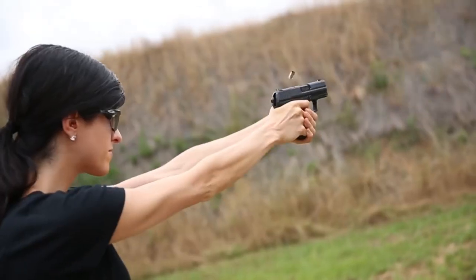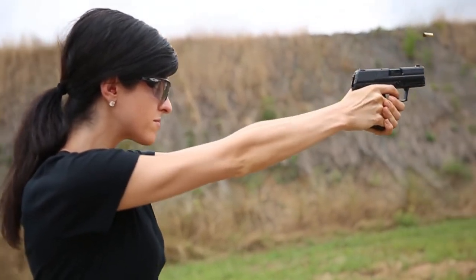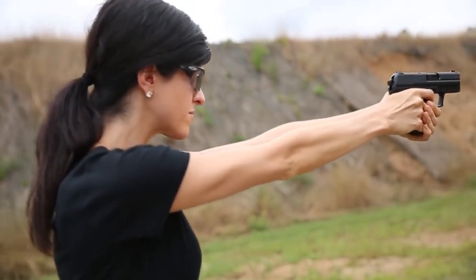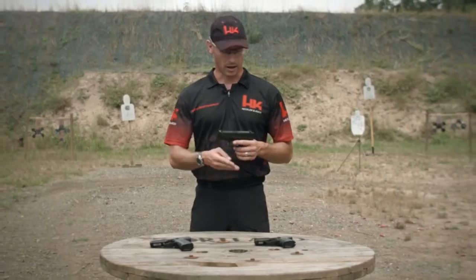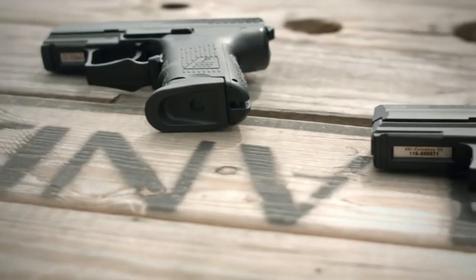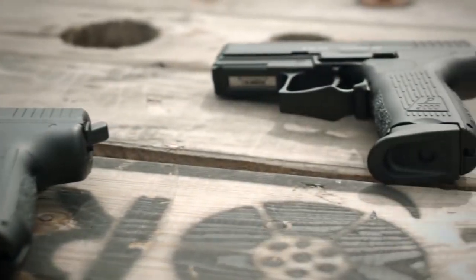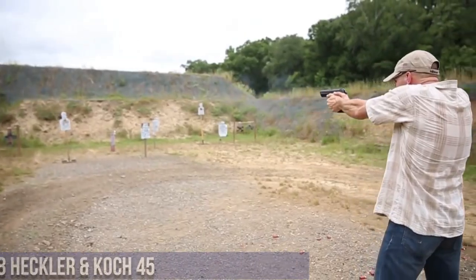With its durable construction and ambidextrous controls, the P2000 is adaptable to various shooting scenarios. Whether for concealed carry or duty use, the P2000's compact size and exceptional reliability make it a trusted choice among professionals. Embrace the legacy of Heckler and Koch and experience the excellence of the P2000, a pistol renowned for its performance and dependability.